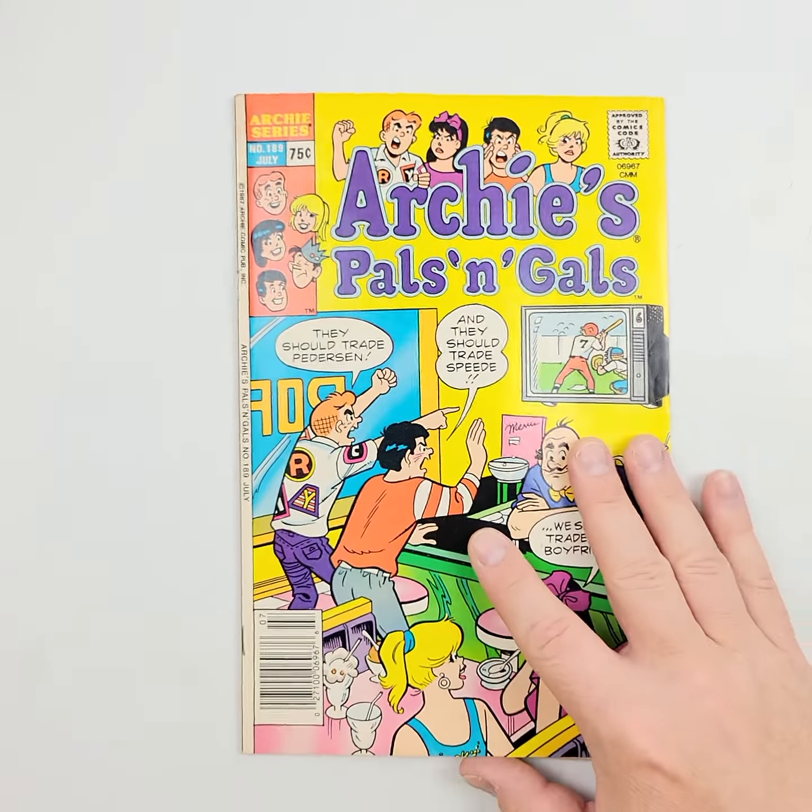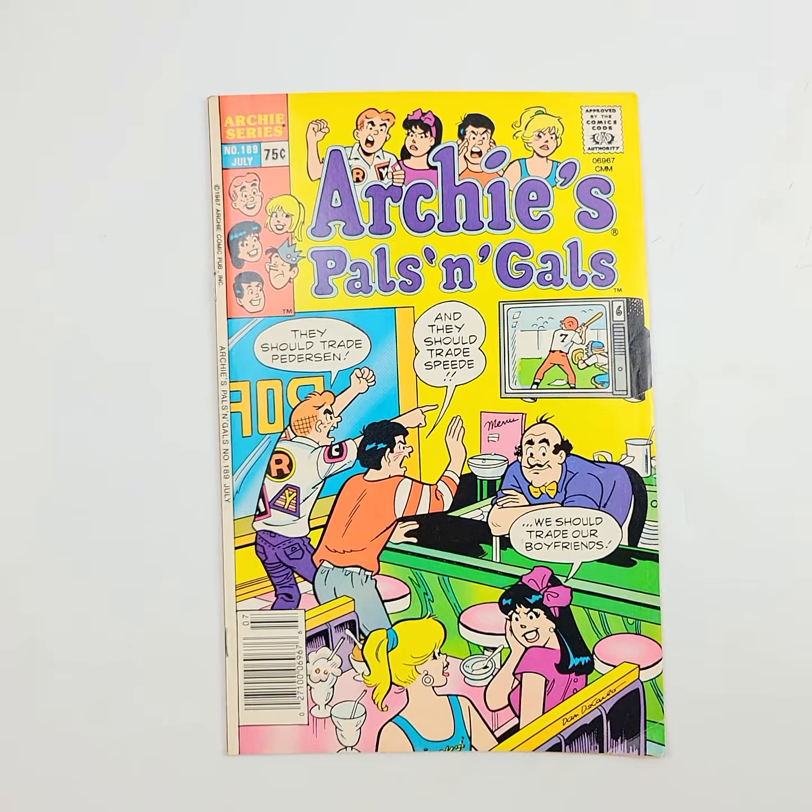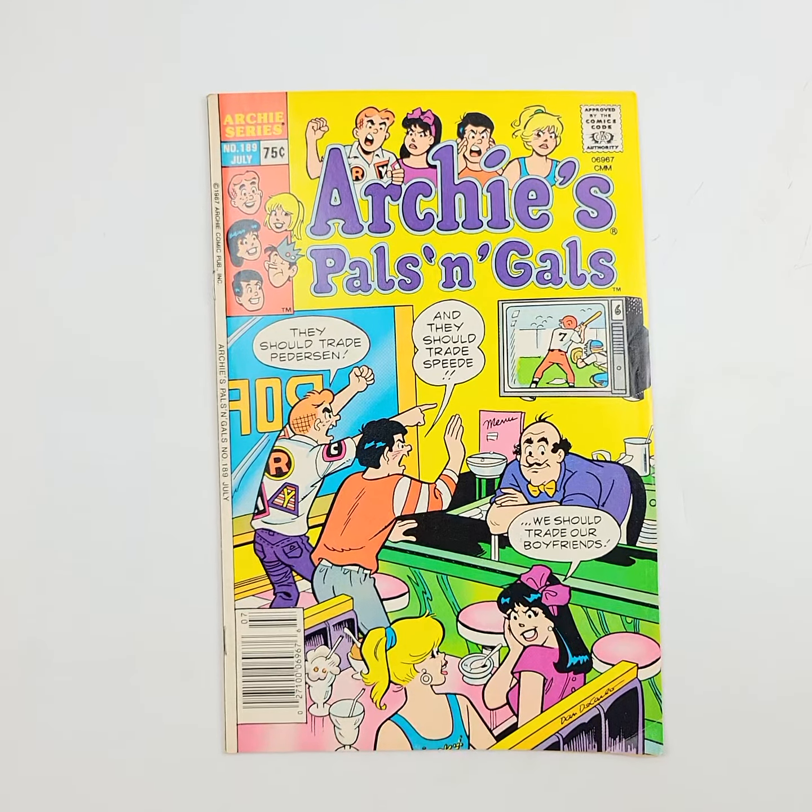So there it is — Archie's Pals and Gals number 189 from 1987.